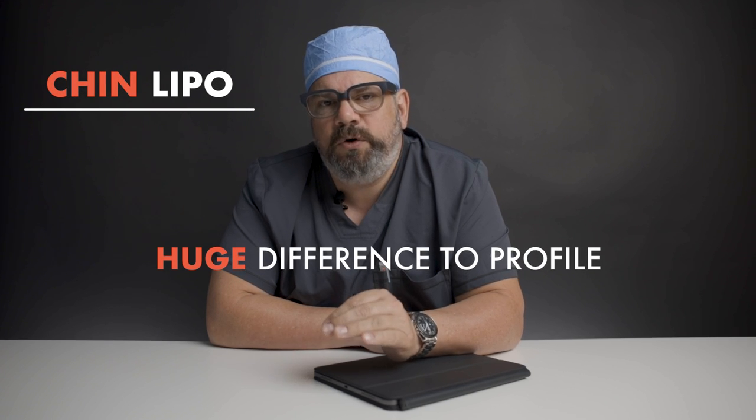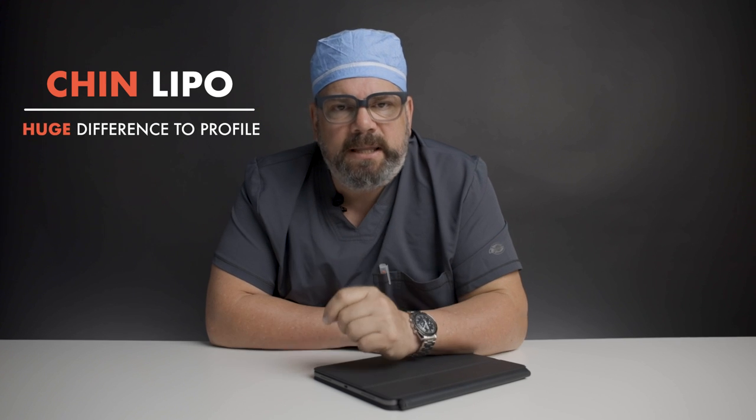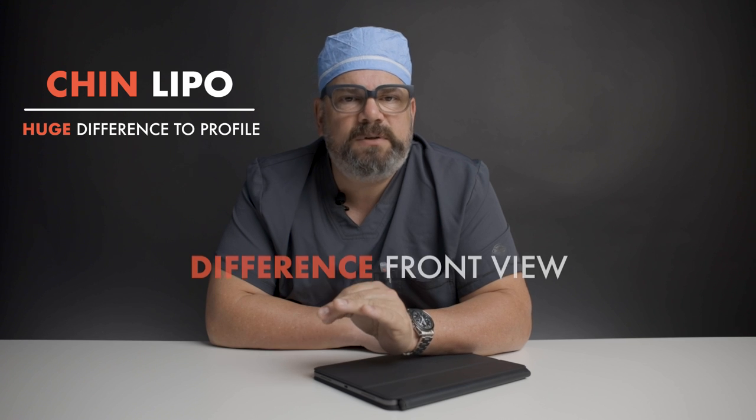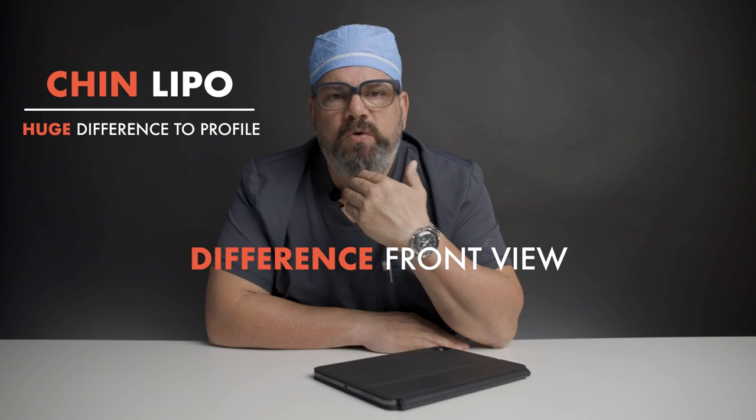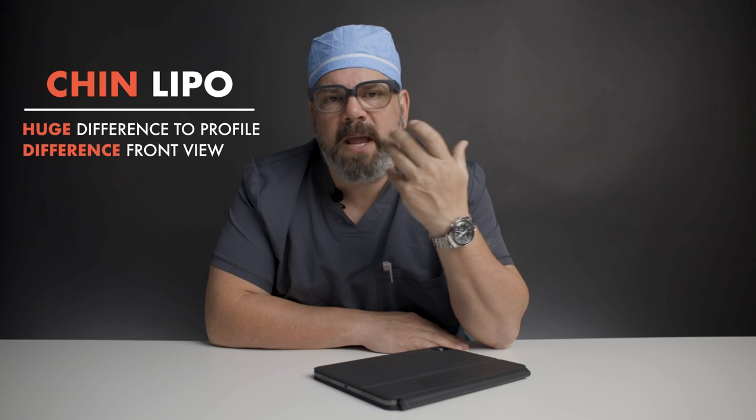It can make a huge difference to your profile when you look from the side. Something patients don't necessarily appreciate before having the liposuction is that it also makes a difference to how your face looks from the front. Getting rid of that little bit of fat can really define your chin, make your chin look different, and make your overall face look thinner.